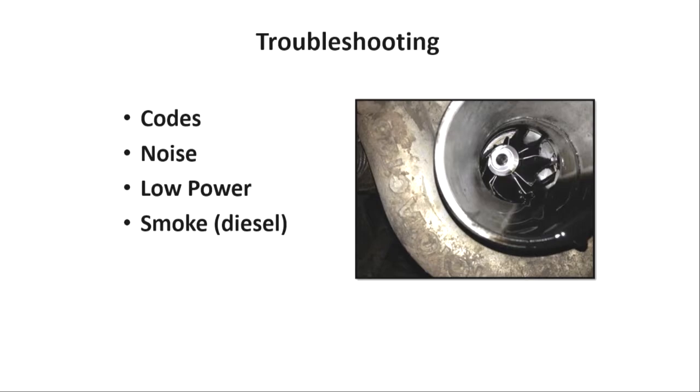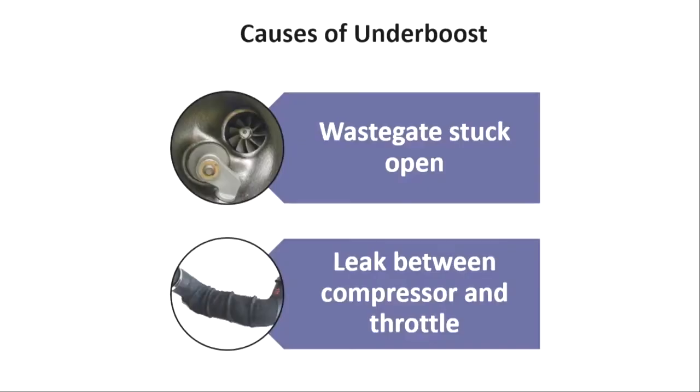The vehicle's rolling coal or blowing out too much black smoke, meaning we don't have a proper balance of air and fuel. We've got too much fuel, not enough air. So what are a couple of possible causes of underboost that we need to look for?